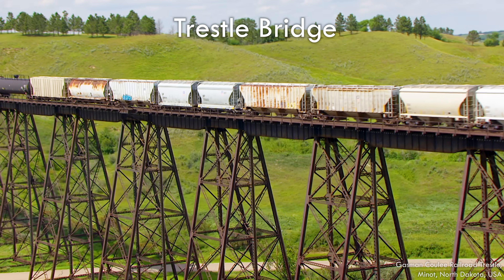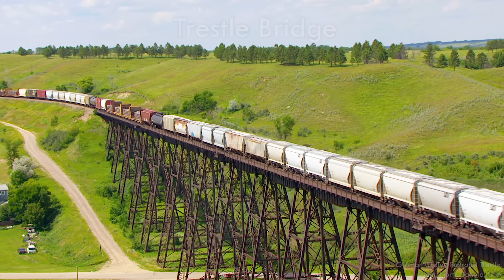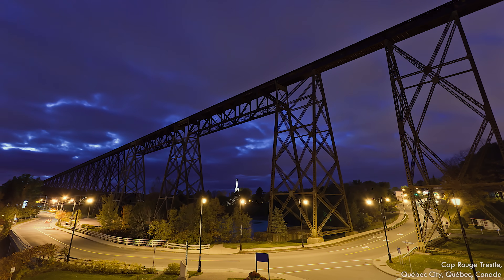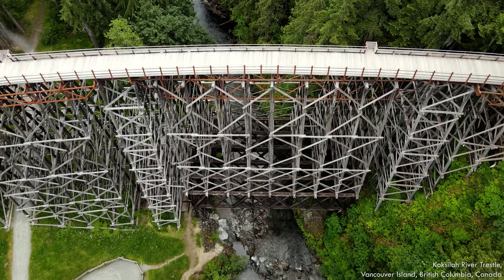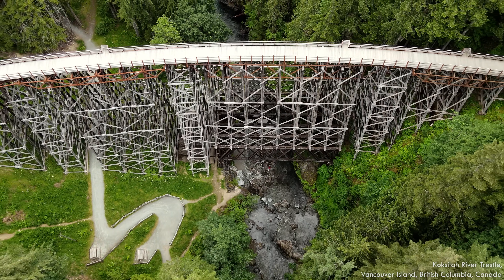A trestle bridge is superficially similar to a truss—a framework of smaller members—but trestle bridges don't have long spans. Rather, they have a continuous series of short spans with frequent supports, which are individually called trestles. Sometimes the whole bridge is just called a trestle, so like many other instances of structural terminology, it can get a little confusing.